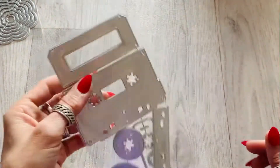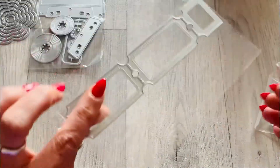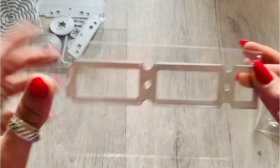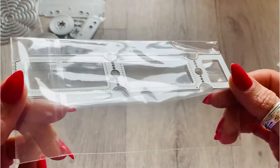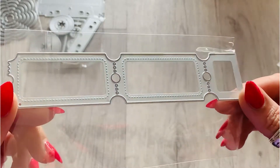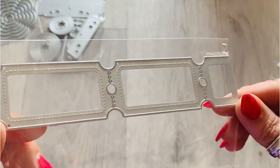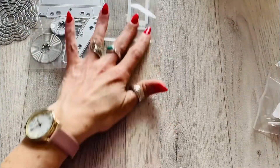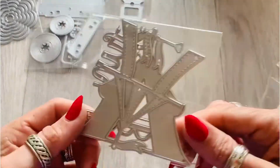I also picked up this ticket die. I haven't tried any of these things out yet, so I don't know if the perforated bits will actually work — I'll have to wait and see. But I thought it would be pretty useful.